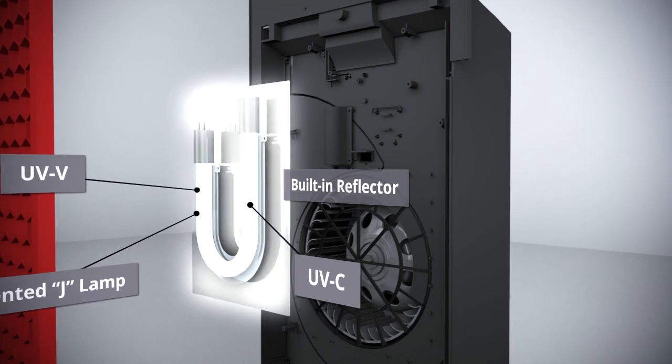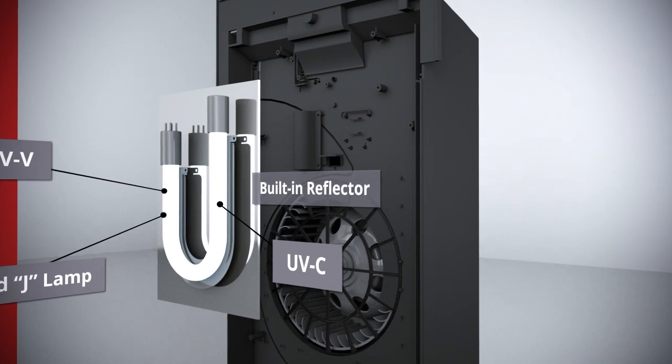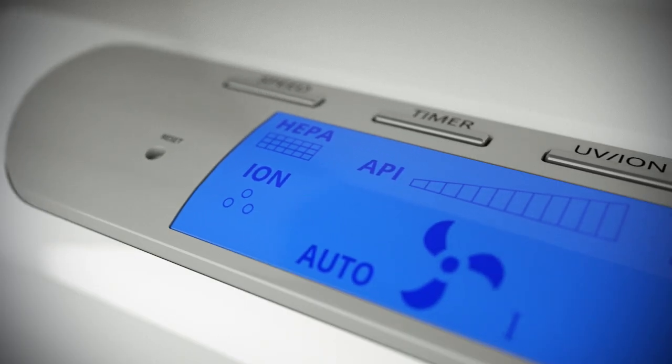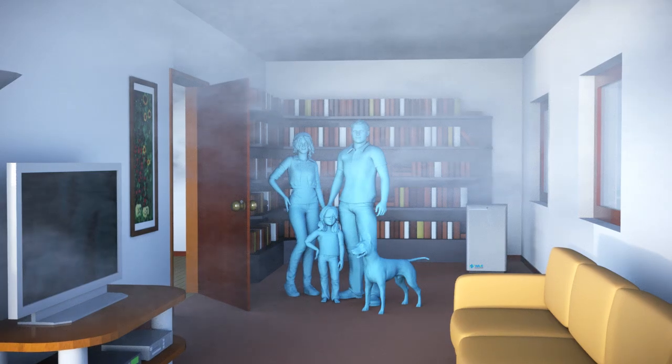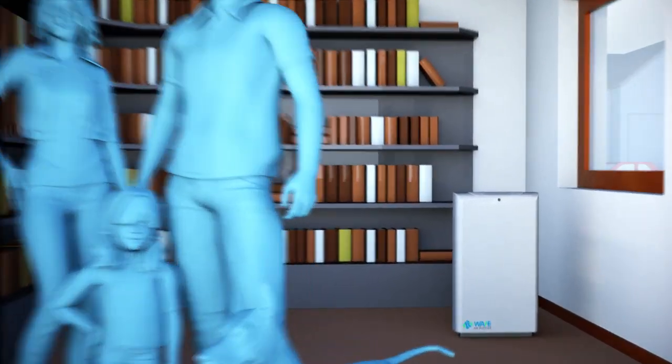A built-in reflector intensifies and maximizes the UV rays, yielding a 99% kill rate. The unit features four fan settings and smart sensing technology for air quality monitoring and automatic control. With the WAVE air purifier, you and your family will breathe better and live healthier.